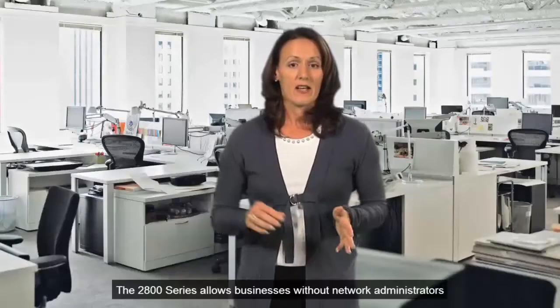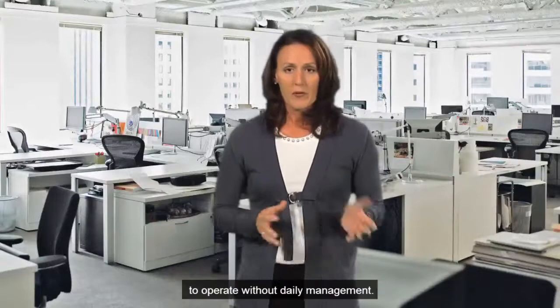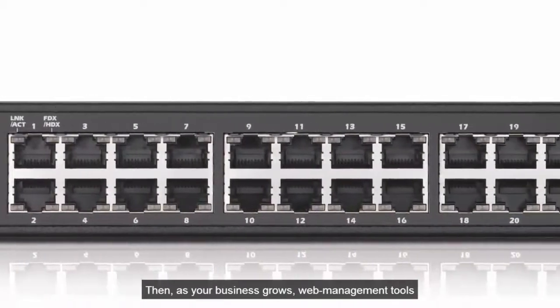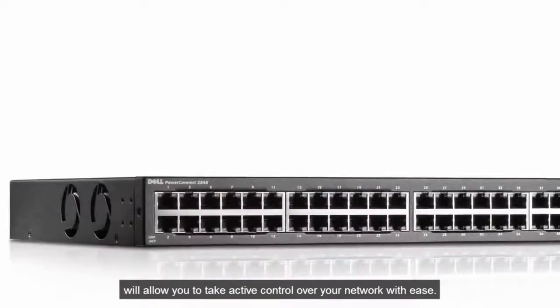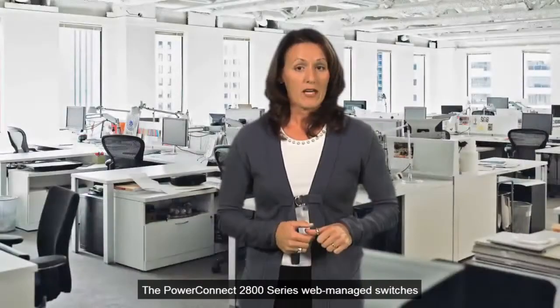The 2800 series allows businesses without network administrators to operate without daily management. Then, as your business grows, web management tools will allow you to take active control over your network with ease.